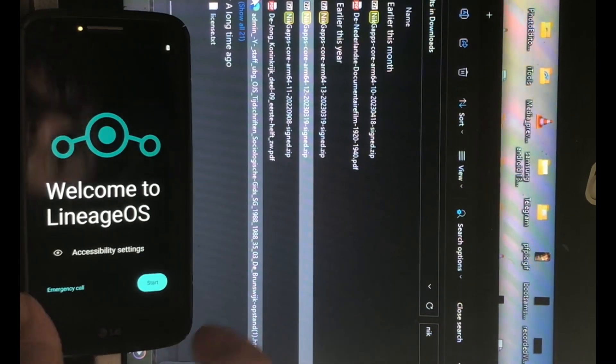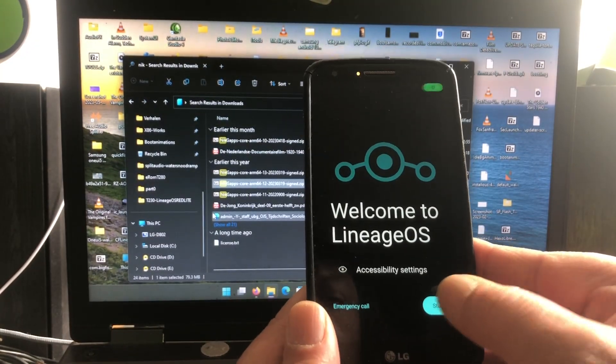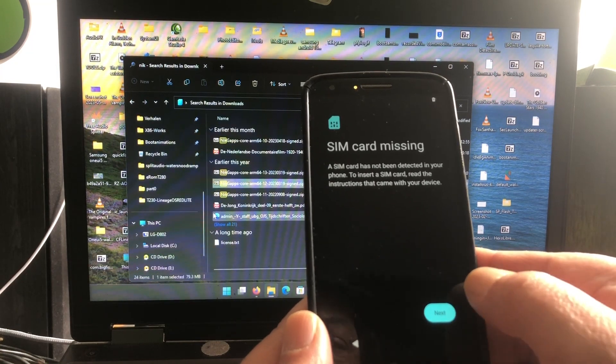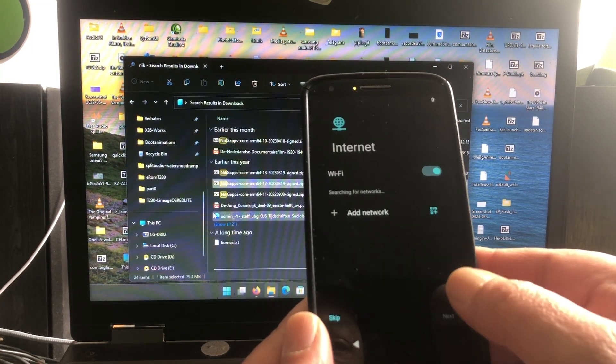In the future, when developers start asking two or five euros for a ROM they make, you're gonna hear how this community starts shouting. But hey, it's a whole lot of work what these guys are doing. If I ask you to donate and you never donate, it's about time that developers start asking a fee for their work. That's a great idea — but for now we just installed LineageOS.